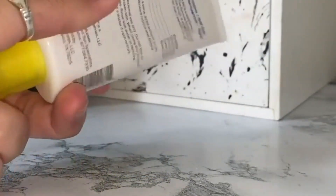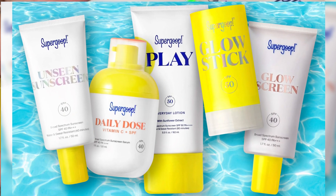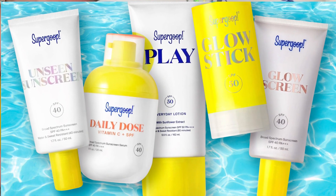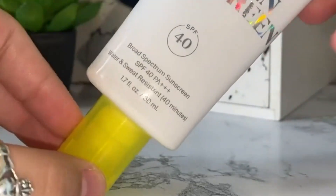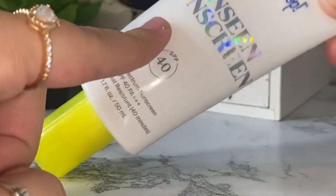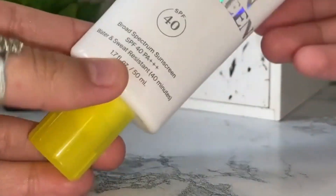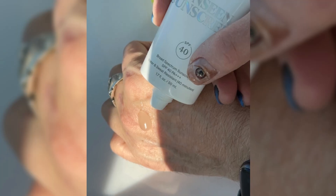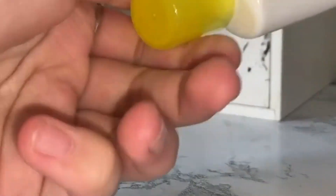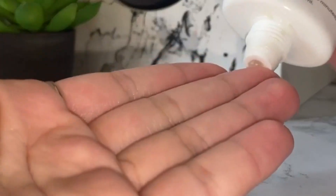Nussbaum claims that this sunscreen is one of the best for oily skin because it is oil-free and gel-based. Even on someone who is greasy, it doesn't just fall off straight away because it absorbs quickly and dries quickly. Unlike other sunscreens made for oily skin types, it dries on the skin without leaving a paste-like finish. Its finish also makes it a favorite among people who apply cosmetics, as the thin, smooth texture serves as a primer and facilitates flawless face makeup application.